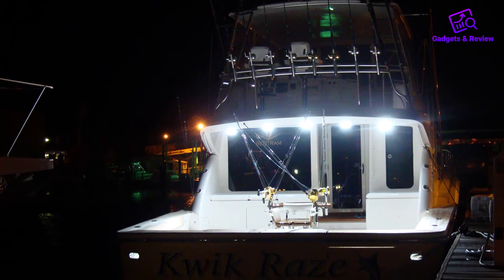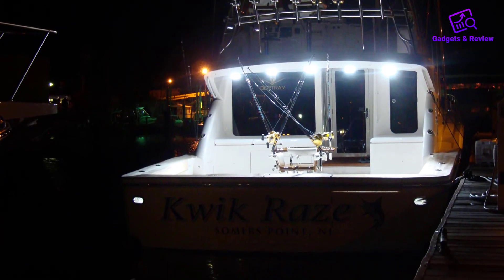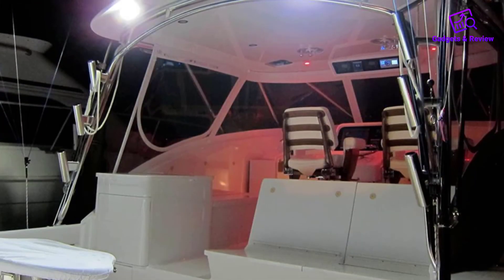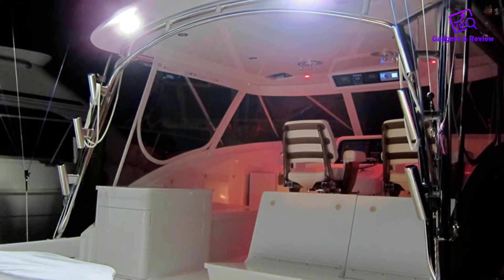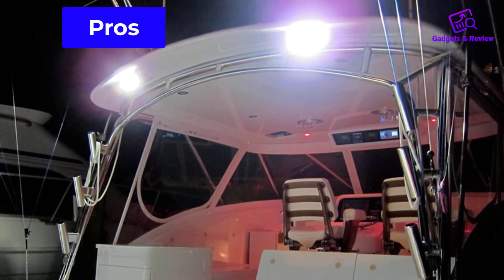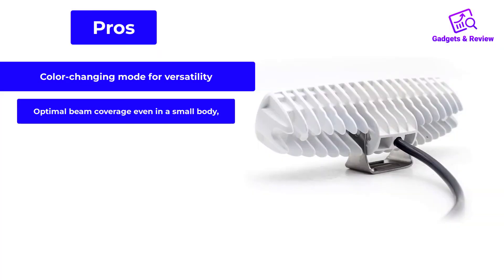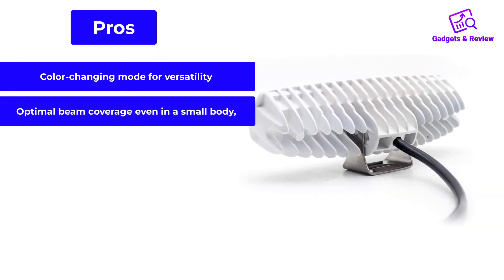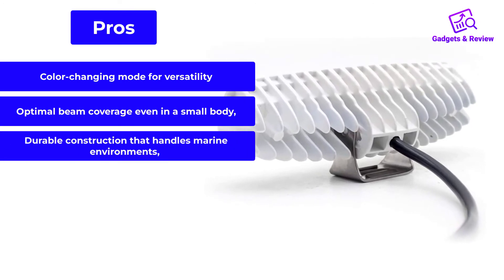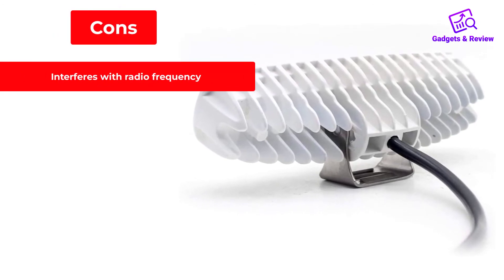The durable housing is also a plus, making it ideal in a marine setting. Like most LED floodlights for boats, it has a stainless steel bracket and aluminum alloy housing; the polycarbonate lens is equally impressive. Pros: color-changing mode for versatility, optimal beam coverage even in a small body, and durable construction that handles marine environments. Cons: it interferes with radio frequency.